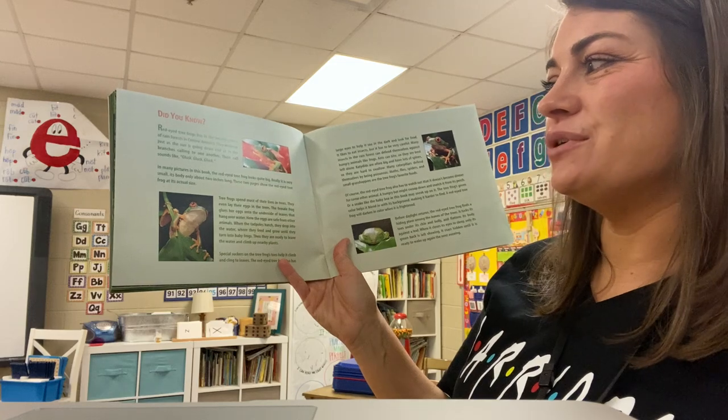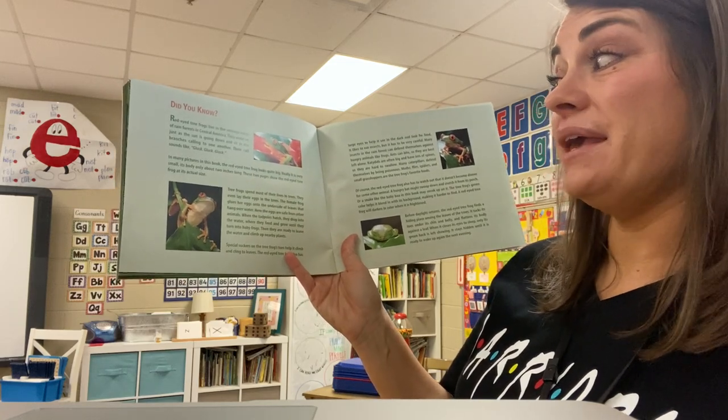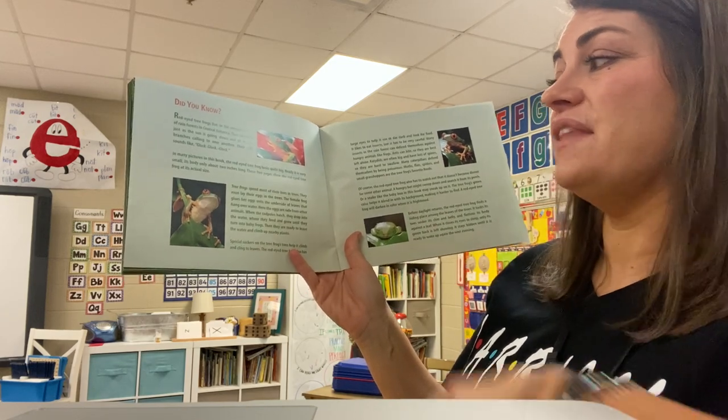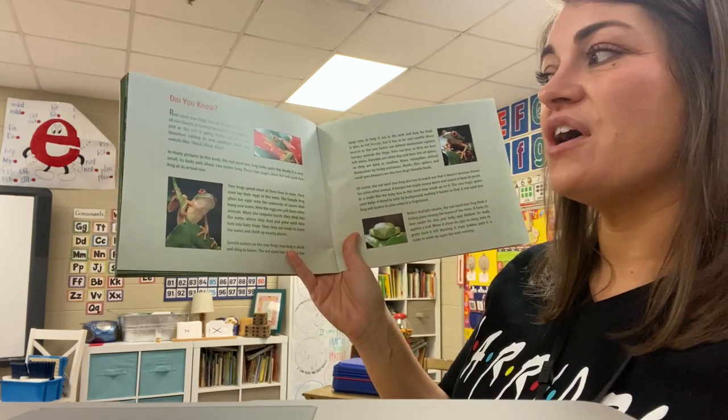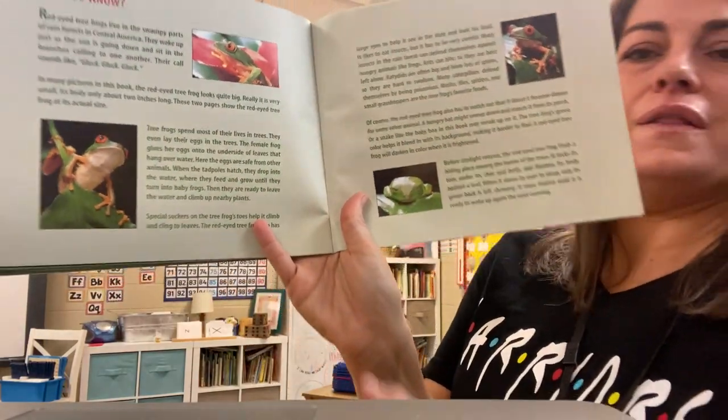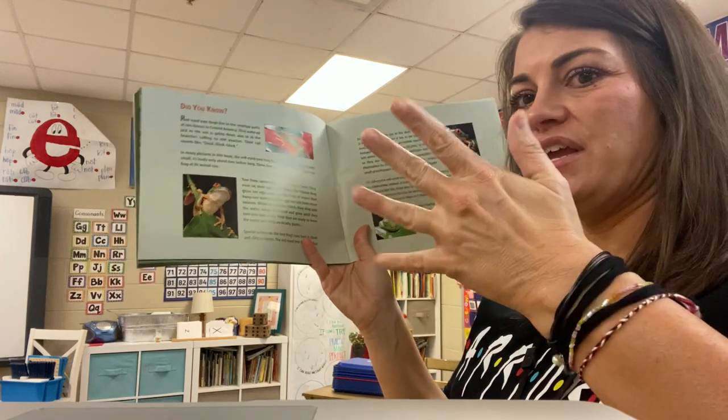In many pictures in this book, the red-eyed tree frog looks quite big. Really, it is very small — its body only about two inches long. On these two pages, the red-eyed tree frog is its actual size. So he is rather little, only about two inches — maybe about the length of one of your fingers.